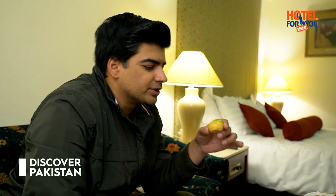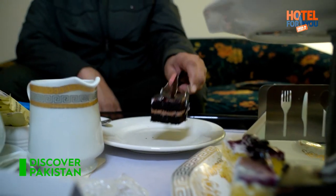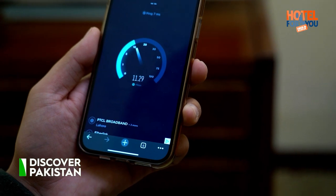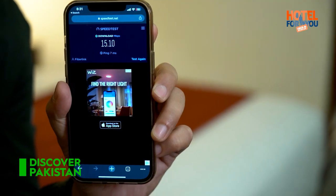Viewers, this dessert is kiwi fruit, and this fruit doesn't grow in Pakistan. Now I'm going to test the internet speed here — 15.10. Not bad at all.